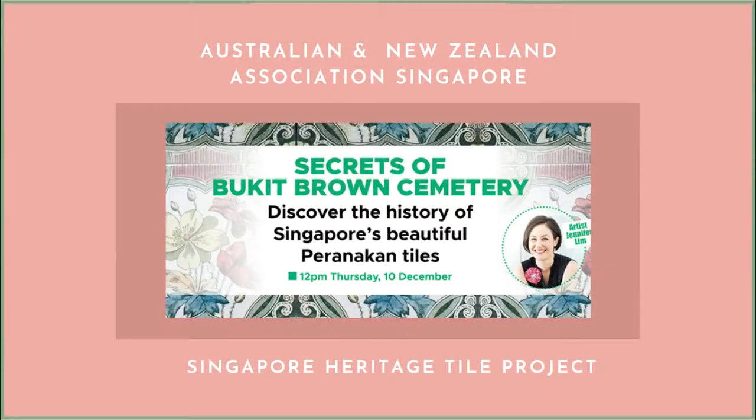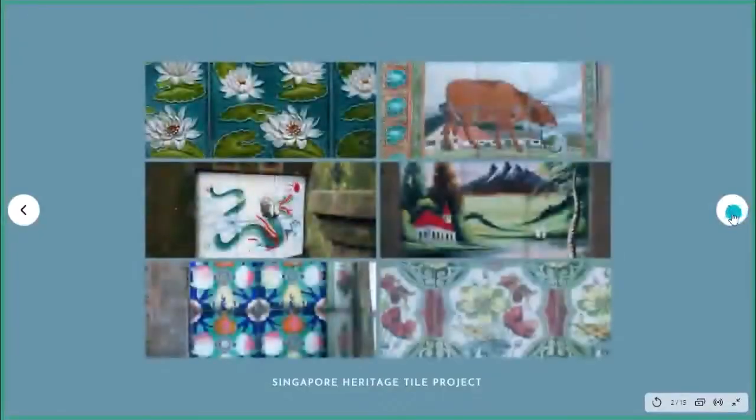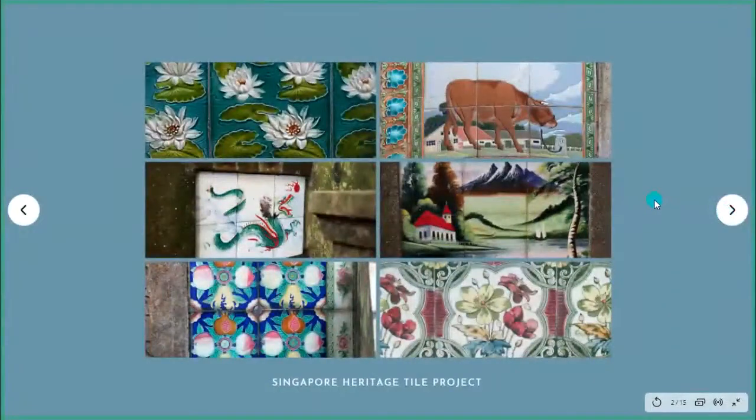ANDA is a great group. Around this time last year I did a tile tour — that was in pre-COVID days. So here we are today looking at tiles from the comfort of our homes. Here are a couple of what we may call heritage tiles, Peranakan tiles. I'd love you to use the chat box — who thinks they know what Peranakan tiles are?